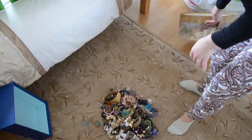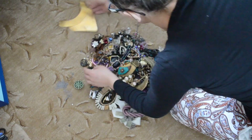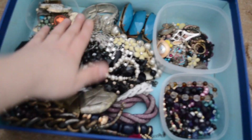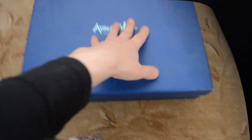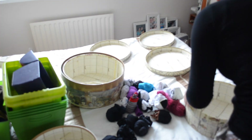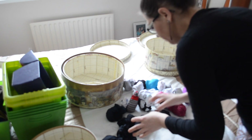Her jewelry was in this box and she decided to get rid of almost half the amount. Some of them were broken. The stuff in the blue box is to keep, and the other box was to get rid of — she donated whatever was able to be donated.